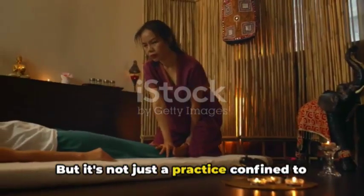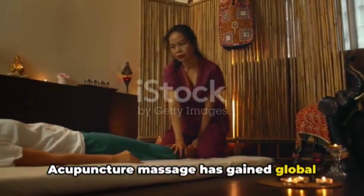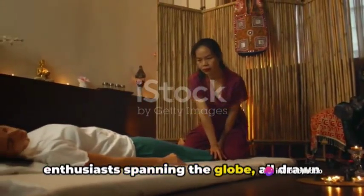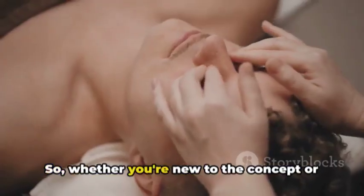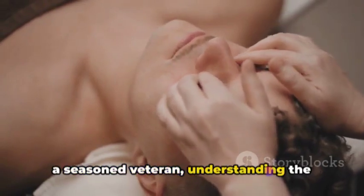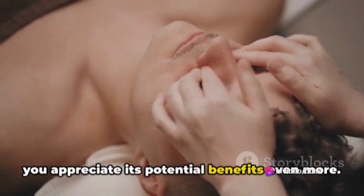But it's not just a practice confined to the East. Acupuncture massage has gained global recognition, with practitioners and enthusiasts spanning the globe, all drawn to its unique approach to wellness and the numerous benefits it offers. Whether you're new to the concept or a seasoned veteran, understanding the process of acupuncture massage can help you appreciate its potential benefits even more.